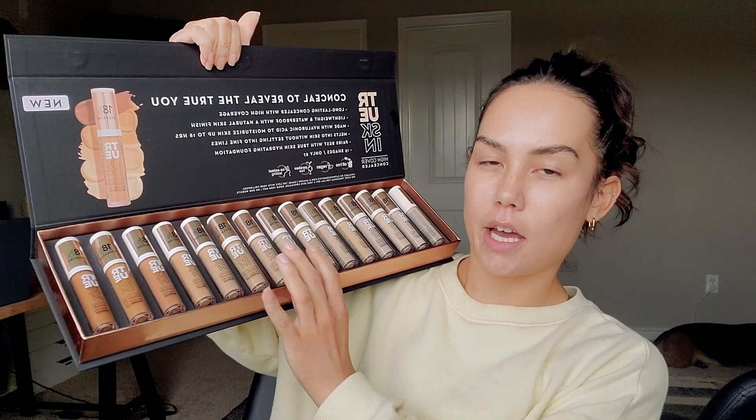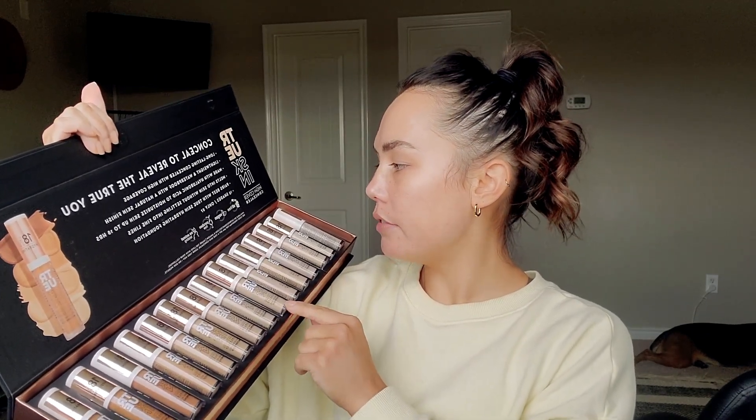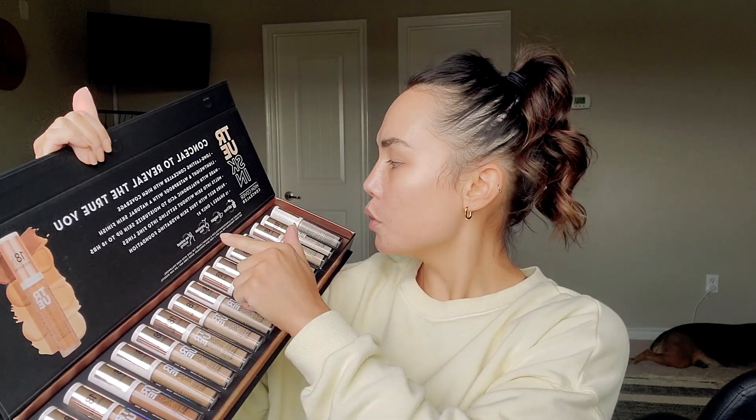This is the Catrice True Skin High Cover Concealer. I was super blessed and got the PR package, so I have all 15 shades. It retails for $7, and it's oil free, vegan, paraben free, and cruelty free. This is available on Catrice's website and Amazon. I think Ulta has completely removed all of their Catrice inventory, so I don't think Ulta is carrying Catrice anymore. But Amazon definitely has this concealer and also the foundation that is super hyped up as well.